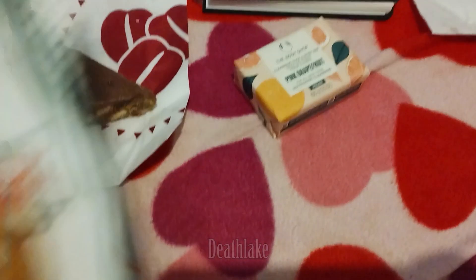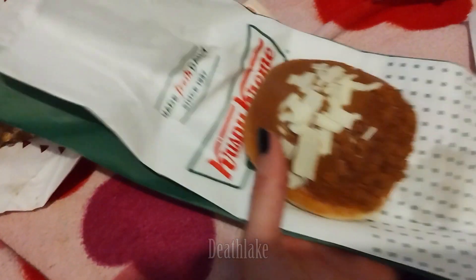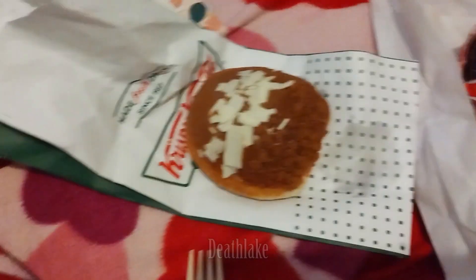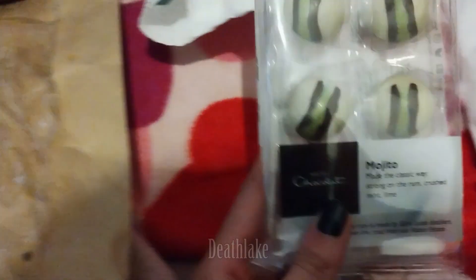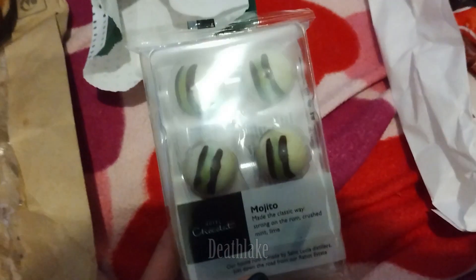From Krispy Kreme I got this Biscoff donut. Then I got a donut from Lidl. And then I got this mojito chocolate from Hotel Chocolat.